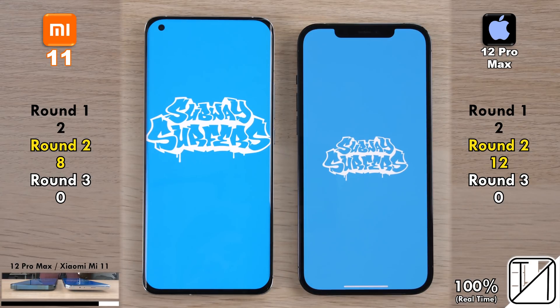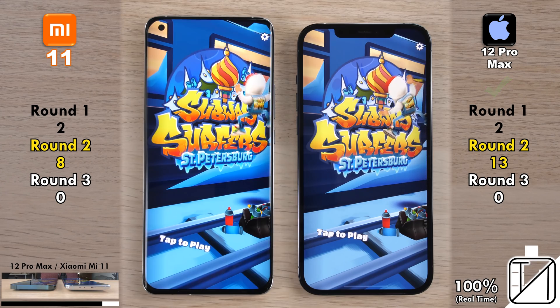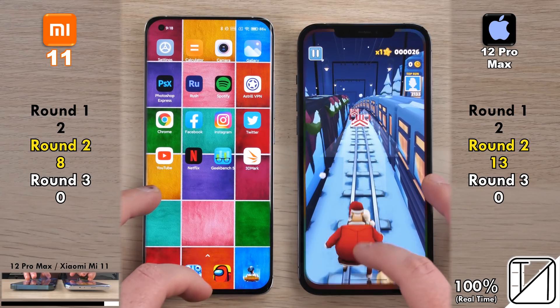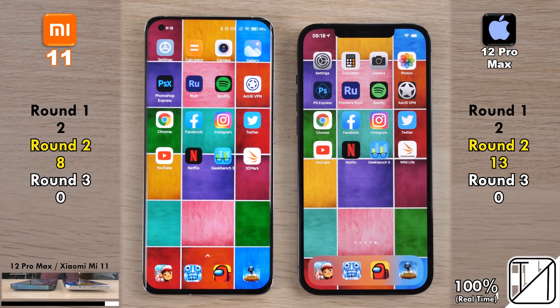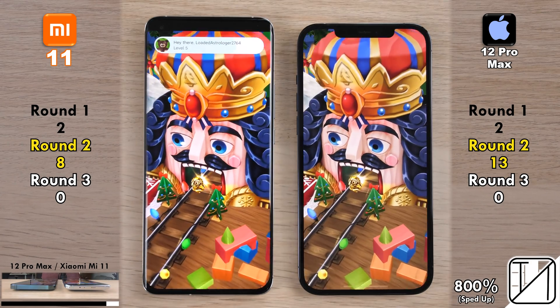Going into our first game — Subway Surfers. It takes a while to load and it's neck and neck, but the iPhone 12 Pro Max picks up its 13th point with a five-point lead over the Xiaomi Mi 11. One thing to mention though — look at those colors on the Xiaomi, they are absolutely popping and look fantastic.